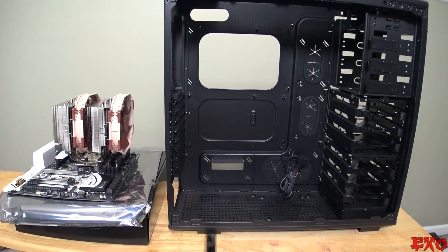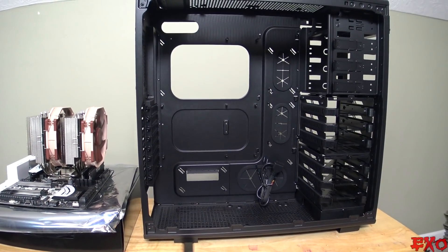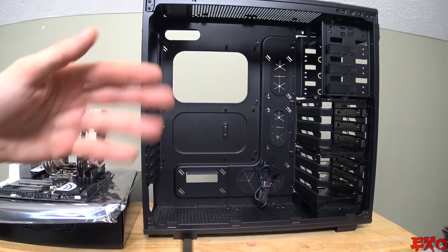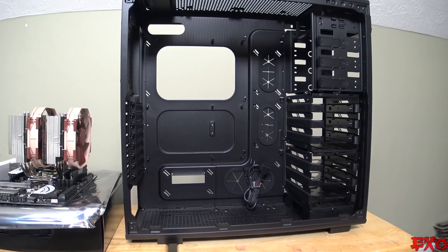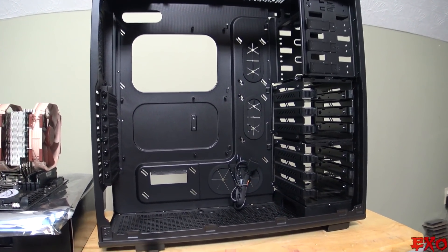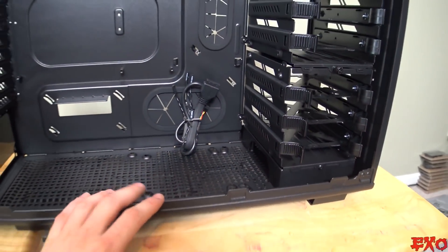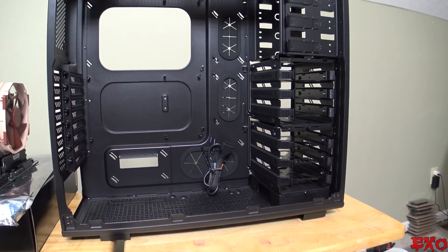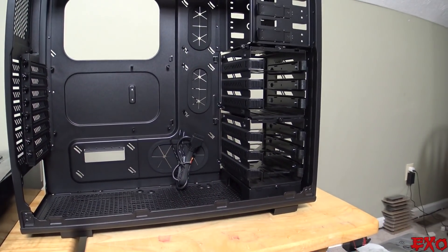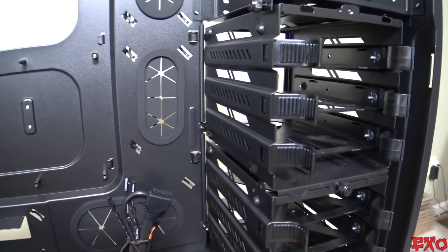Here we are coming at you with the next step. We have the case out in the open — the Vengeance C70 from Corsair. We have the panels pretty much all taken off and you can see the insides. Lots and lots of places for ventilation. Our hard drive bays are going to be sitting in here because of our SSD and physical spinning disk combination.